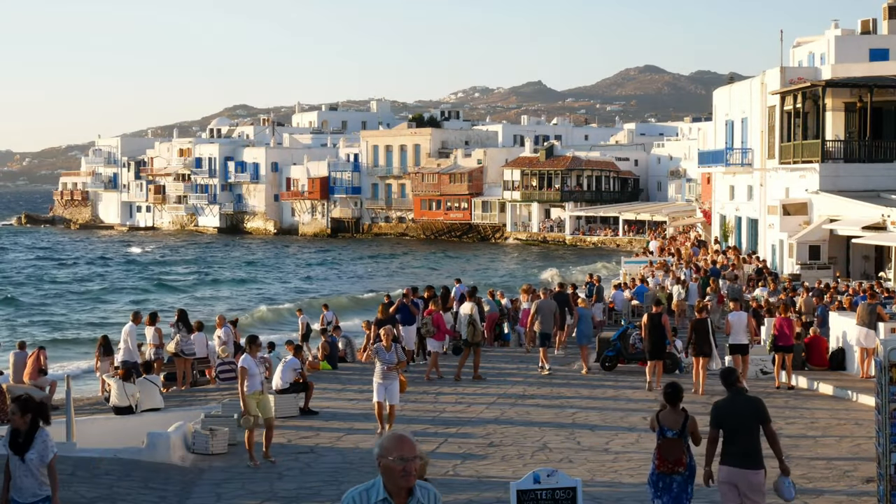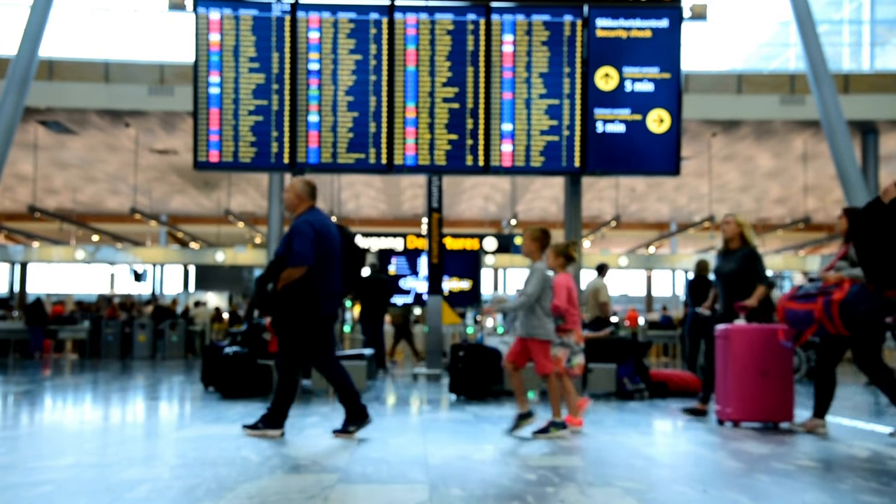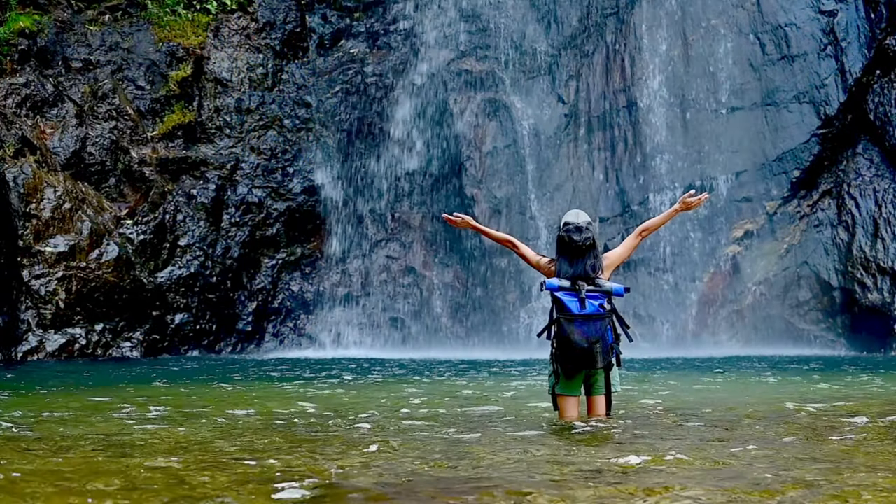Tip sixteen: traveling on a budget. One of the best tips for saving money is to travel on a tight budget. Traveling during the off-season might save you money without sacrificing the fun you'll have at your destination.